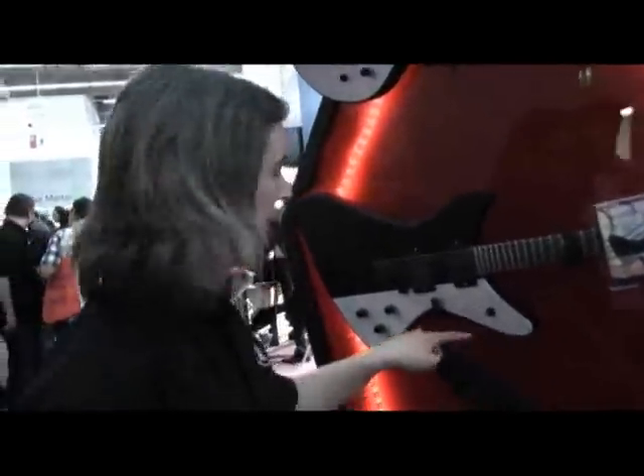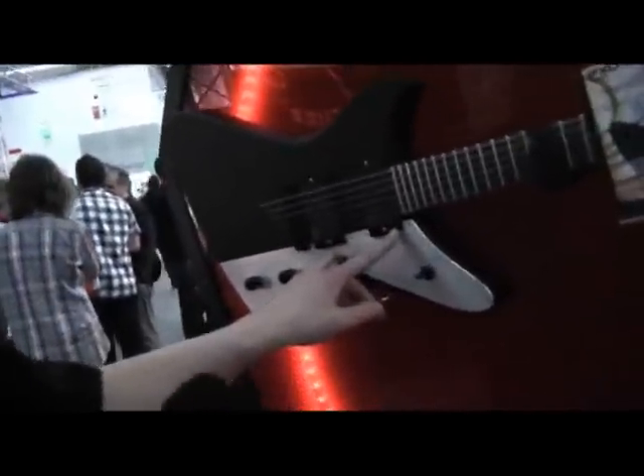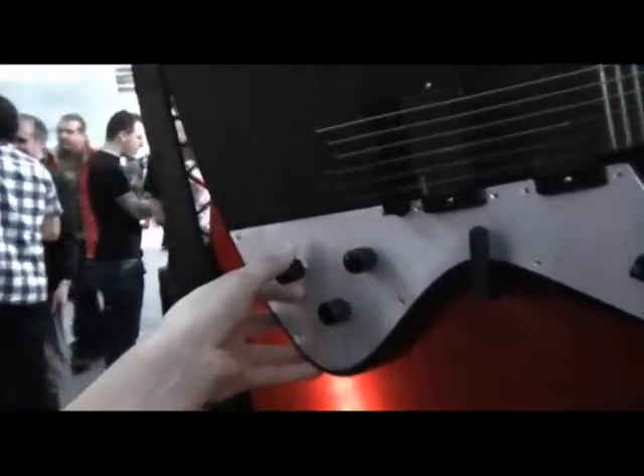Throughout the different models, you've got a few different features. This one is the Tragic 2, which is loaded with two EMG active pickups. It also has an afterburner, which applies a gain boost as well.